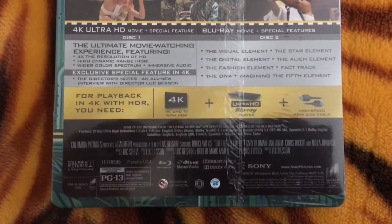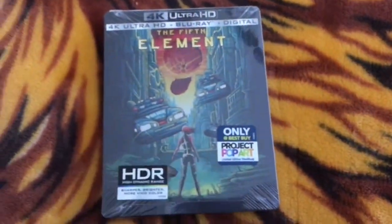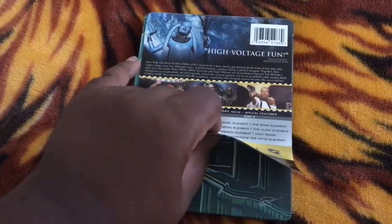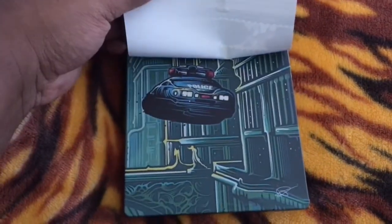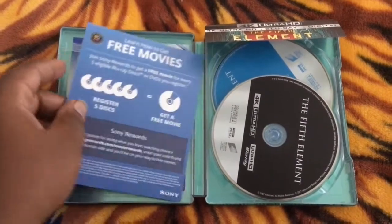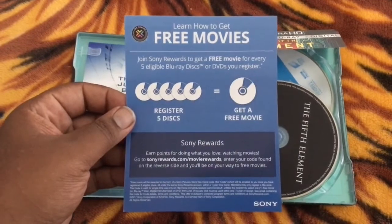There's info letting you know what you need to watch the 4K Ultra HD version with, along with credits at the bottom. Now I'm going ahead and unboxing this — shrink wrap has been removed. As I lift up on the J card, it says The 5th Element right there. On the back you have a shot of one of the futuristic police cars. Here is the digital HD code, and this is the back of the flyer letting you know that you can get a free Blu-ray disc with Sony Rewards.